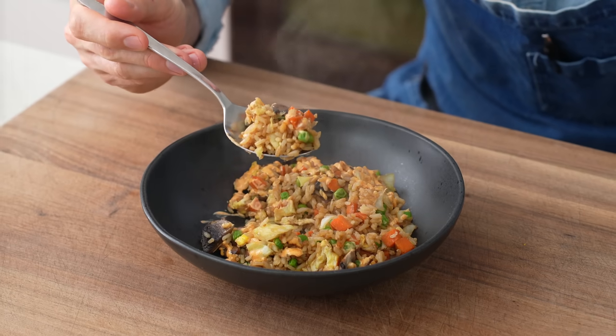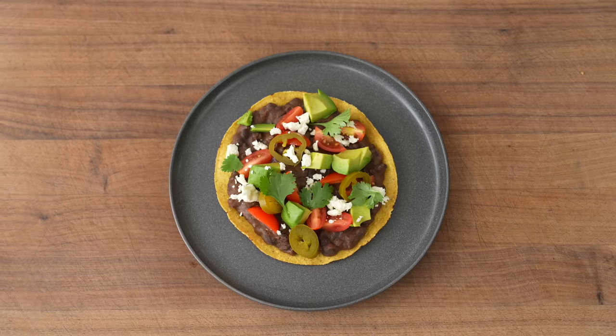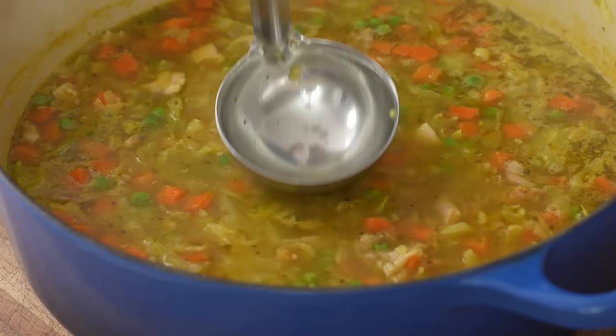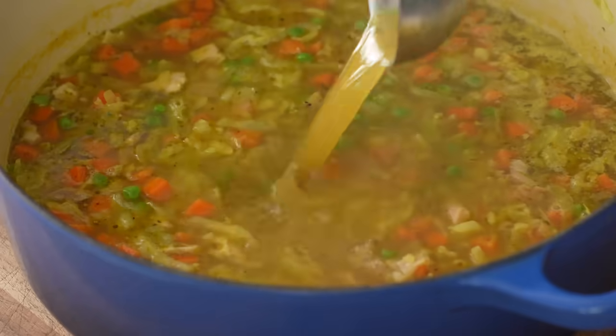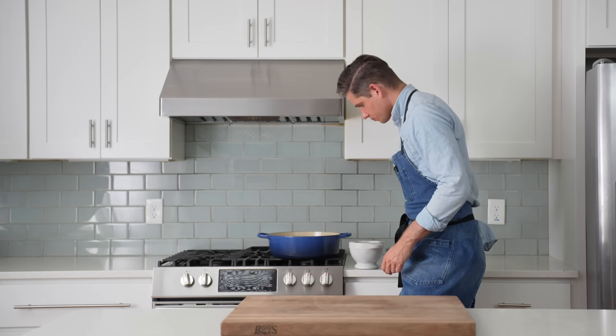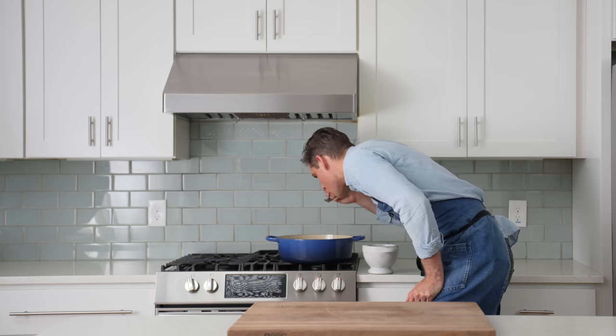That's five dinners and five next-day leftover lunches for two people with a price tag of just 33 US dollars. Let me know down in the comments what you guys think. And if you like a video like this that shows a variety of techniques and will definitely help you out with your weeknight cooking, then check out this video where I cook 20 healthy meals in just 60 minutes.